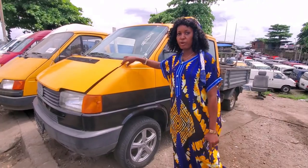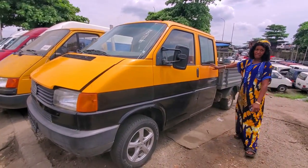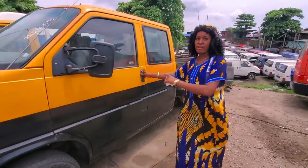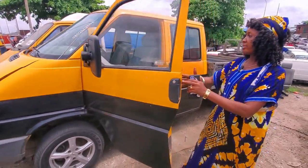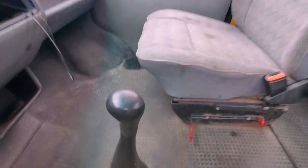This is another C4 pickup, but the difference is it's a double cabin and it's petrol, manual drive. Look at the inside — this is the passenger seat, they have fabric.